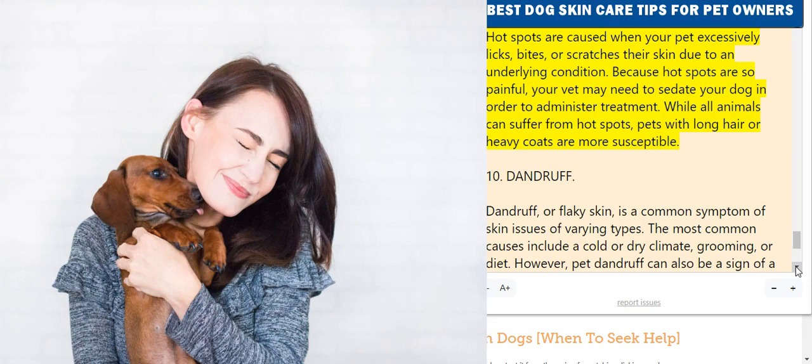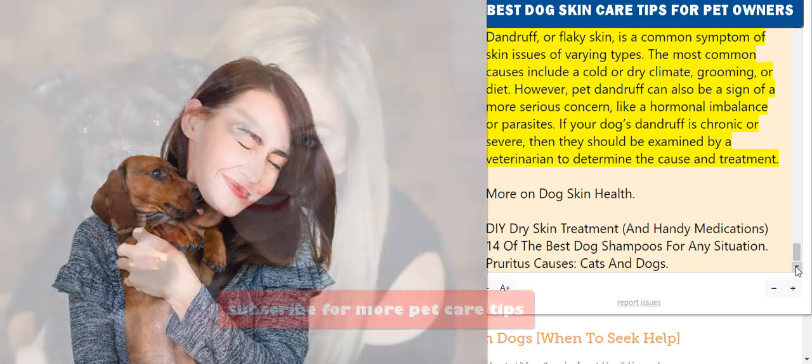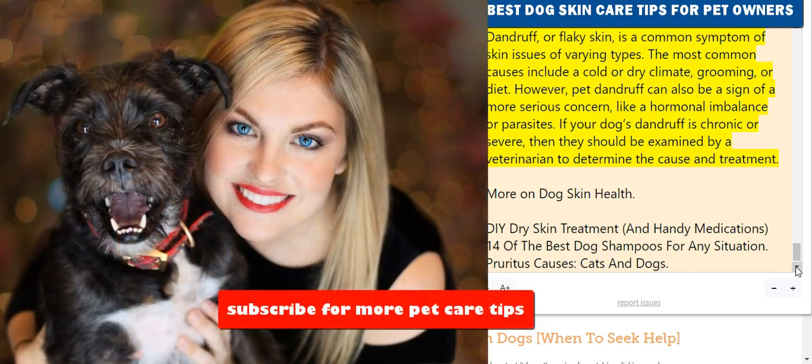10. Dandruff. Dandruff or flaky skin is a common symptom of skin issues of varying types. The most common causes include a cold or dry climate, grooming, or diet. However, pet dandruff can also be a sign of a more serious concern like a hormonal imbalance or parasites. If your dog's dandruff is chronic or severe, they should be examined by a veterinarian to determine the cause and treatment.